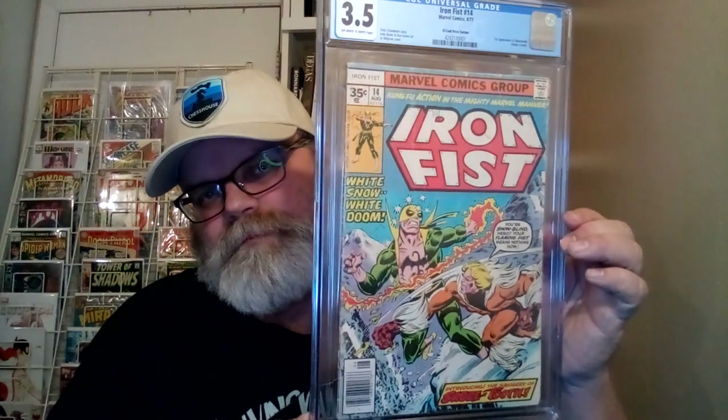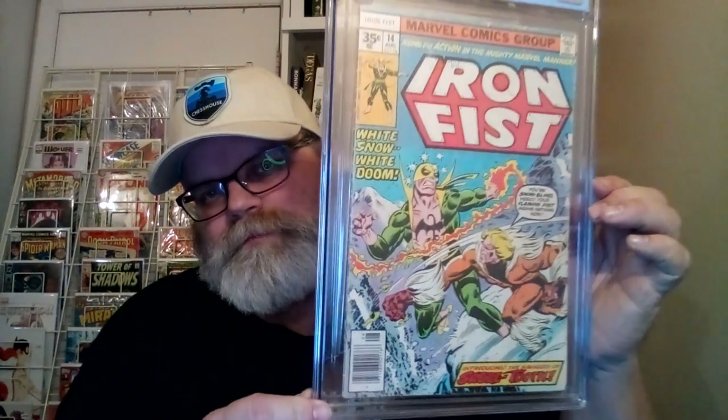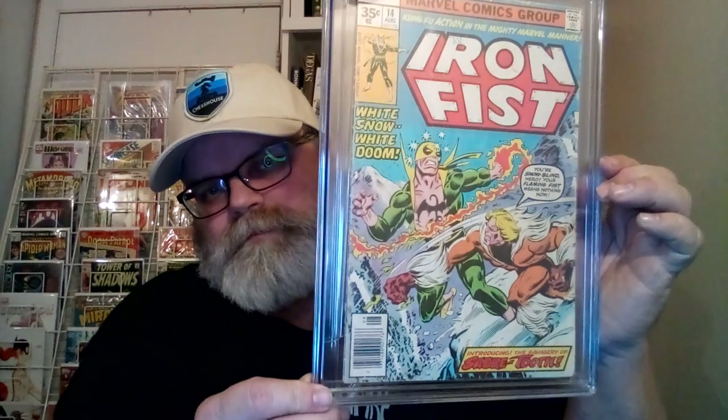Number 1 is Iron Fist number 14 — my 35-cent variant. This is my number one snow cover. Sabretooth tells Iron Fist: 'You're a snow blind hero. Your flaming fist means nothing now.' That's pretty cool.